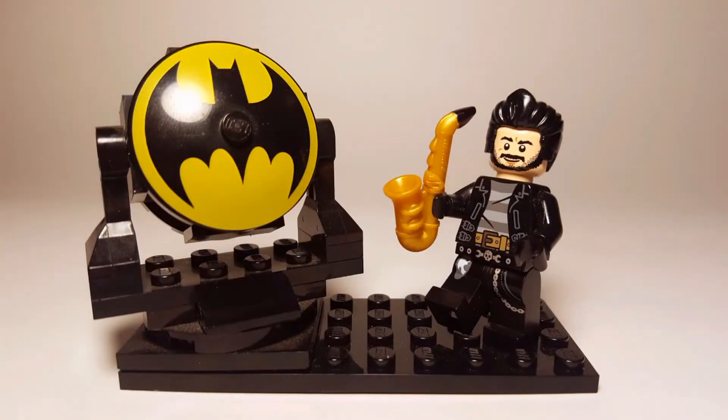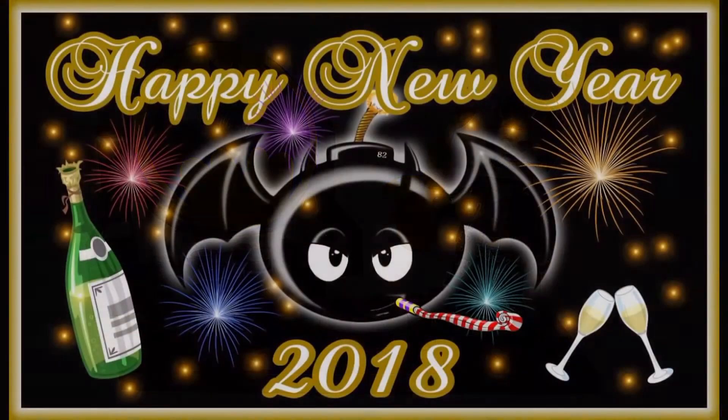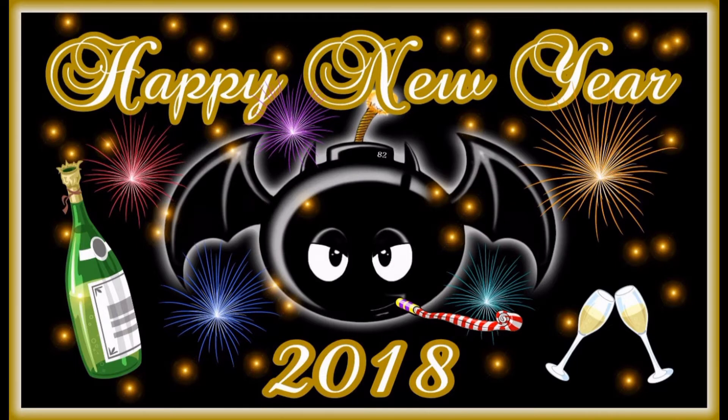Hey, what is up guys, this is Anthony, aka BatBomb82, and Happy New Year! It is 2018, so before we get this year kicked off, I want to take a look back at 2017 and give you my top 10 favorite figures of this amazing year. So what are we waiting for, let's kick things off!